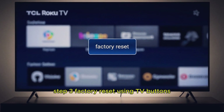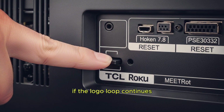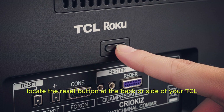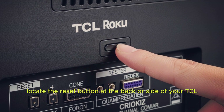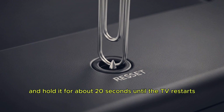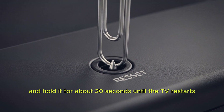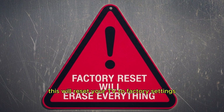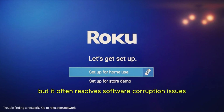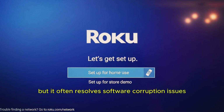Step 3: Factory reset using TV buttons. If the logo loop continues, try a hardware reset. Locate the reset button at the back or side of your TCL Roku TV. Use a pen or paperclip to press and hold it for about 20 seconds until the TV restarts. This will reset your TV to factory settings, removing all apps and accounts, but it often resolves software corruption issues.